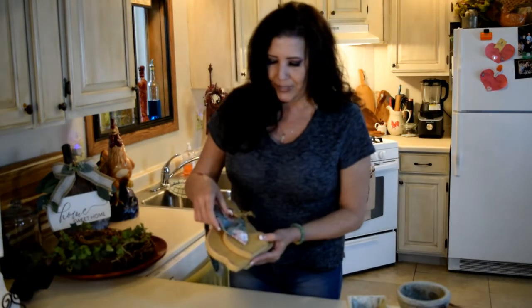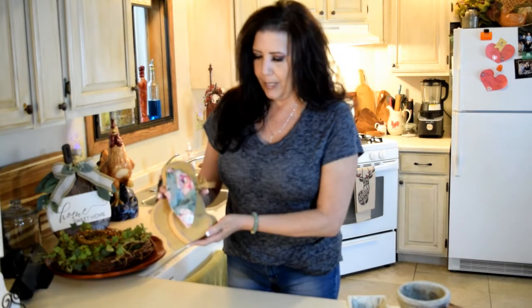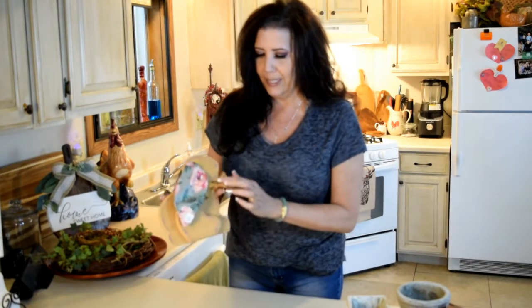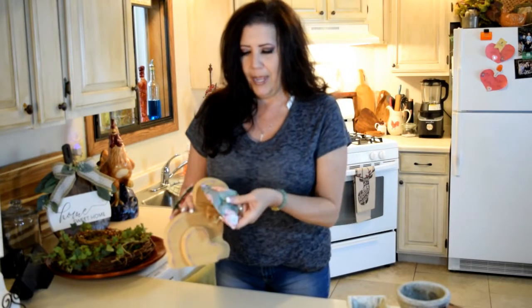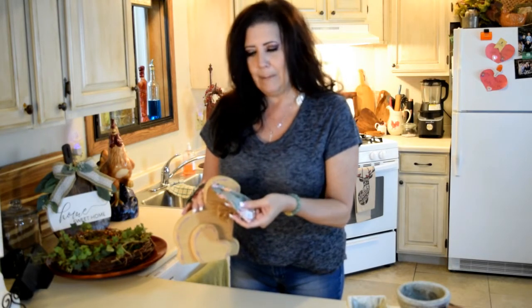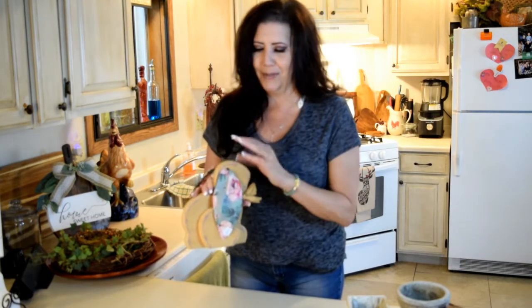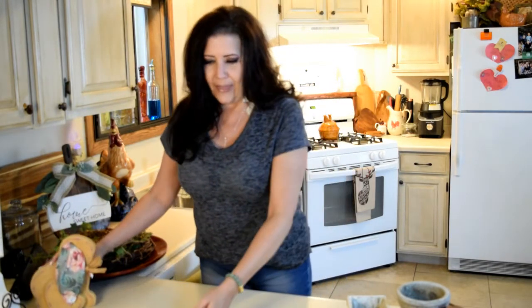I'm going to redo this bunny — I got it for a dollar and I'm going to paint it all white and distress it, and change up the bow. My daughter thinks I should keep the fabric; I'm not sure if I want to do burlap or something different. We'll see on one of my upcoming videos.